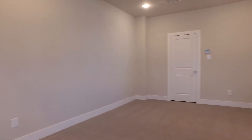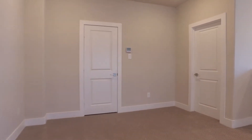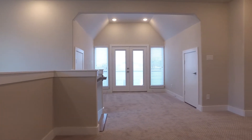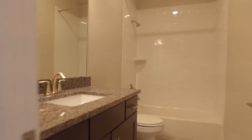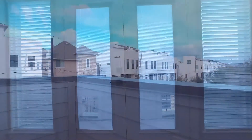The third floor takes you to a game room that doubles as a guest suite with a full bathroom. Plus, there's a great study space. Double doors lead you out to a nice balcony, and there's a beautiful bathroom upstairs. This could easily be a game room, a secondary living space, or a guest room.